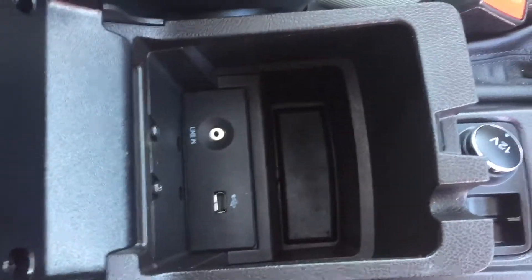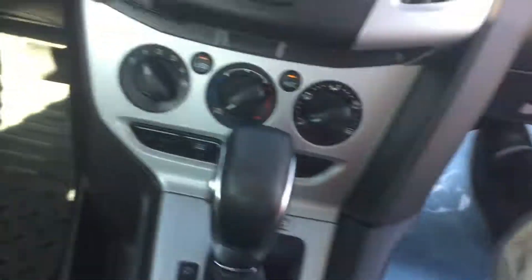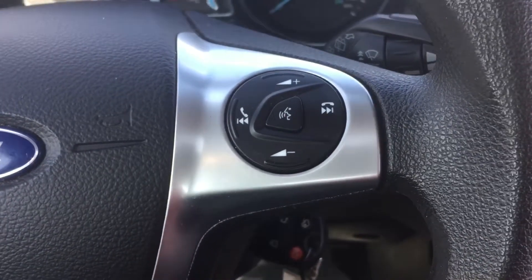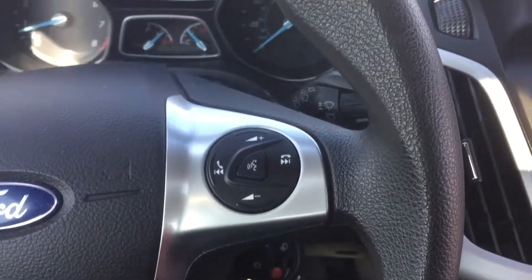All the buttons are in great shape and the center console is nice and clean. There is a USB and auxiliary port so you can play music through the speakers from your phone or iPod. This one also has Bluetooth capability so you can hook your phone up to it and make phone calls through the speakers, as well as play music wirelessly — which is really nice if you want to use Pandora while you're driving.